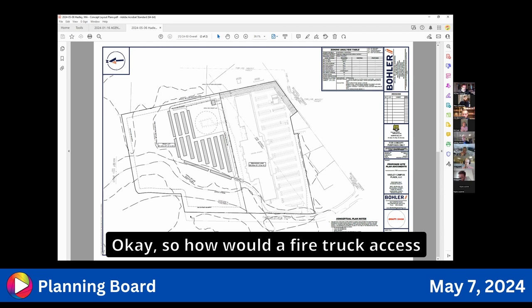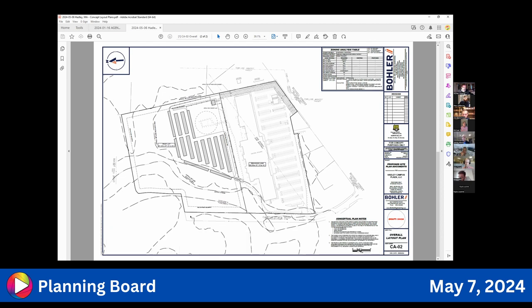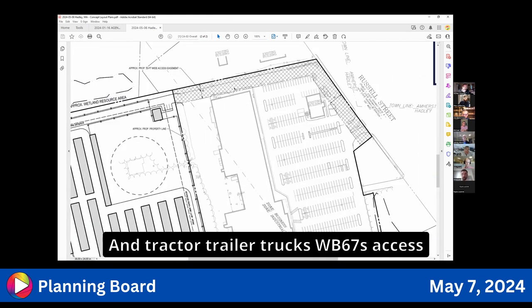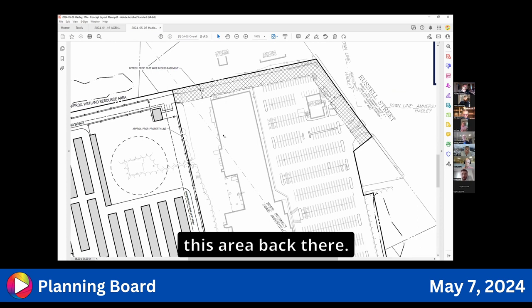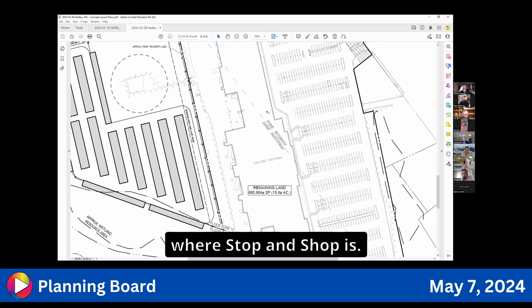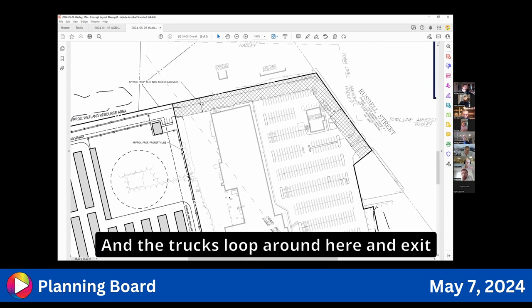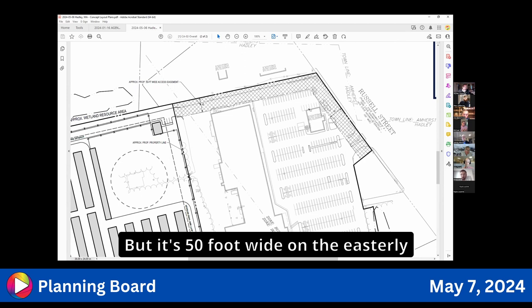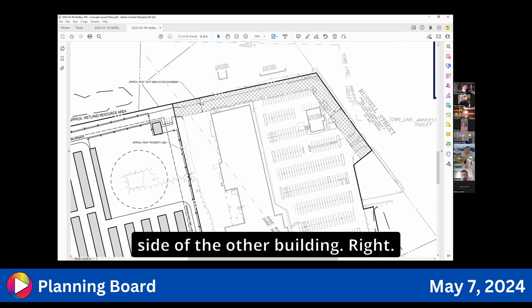A board member asks how a fire truck would access the storage facility. The answer is through the plaza on the other side. Currently WB-67 tractor trailer trucks access the area behind the shopping center where TJ Maxx is on the bottom and Stop and Shop in the middle. The trucks loop around and exit. The easterly side of the building is approximately 50 feet wide.